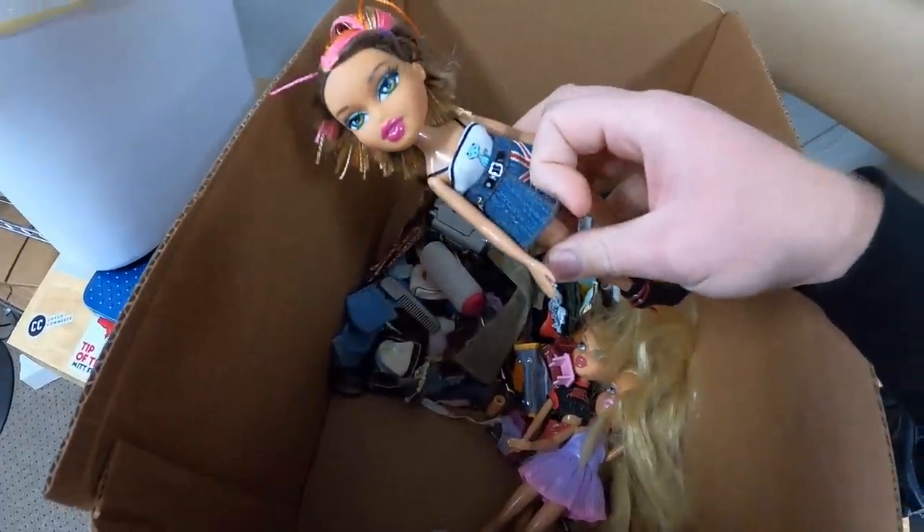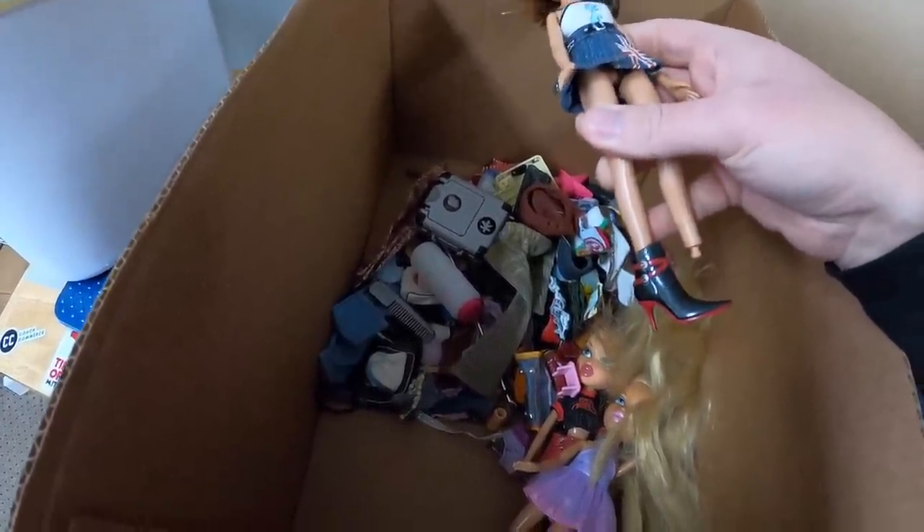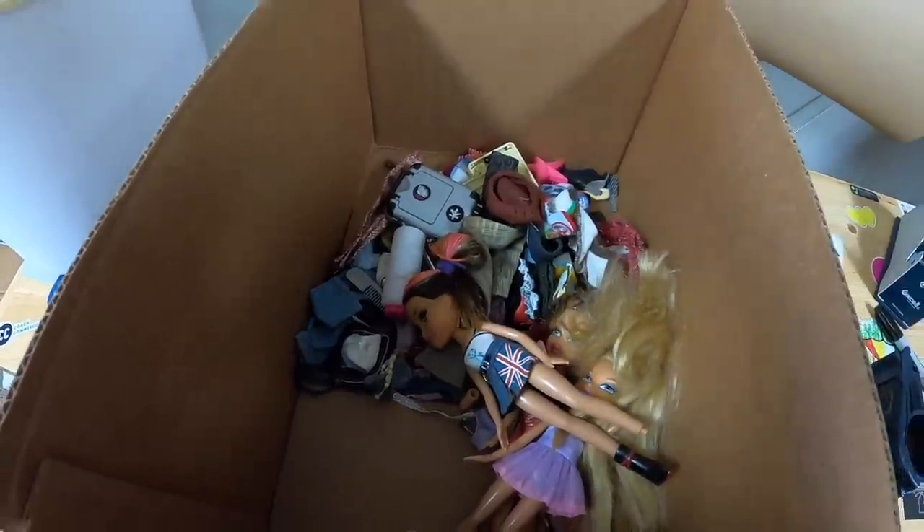Keep an eye out for Bratz dolls. It seems like they're getting more and more popular. This is like the sixth or seventh different lot I've sold and I always do really well with them.